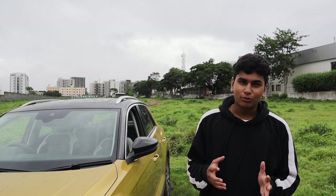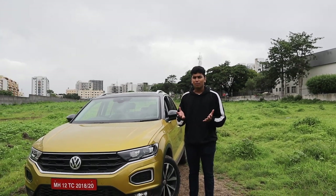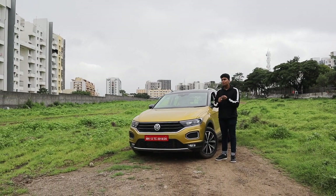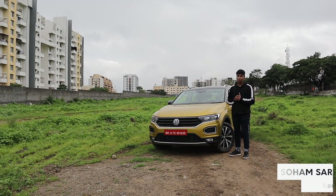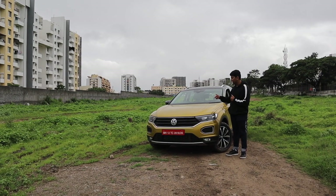So you've fallen in love with the new Skoda Karoq but you just can't digest that massive price tag. But what if I told you you can get the exact same car with possibly better looks and a better interior for almost 5 lakhs cheaper? This is the new T-Roc from Volkswagen, and it looks absolutely stunning in this yellow colour.